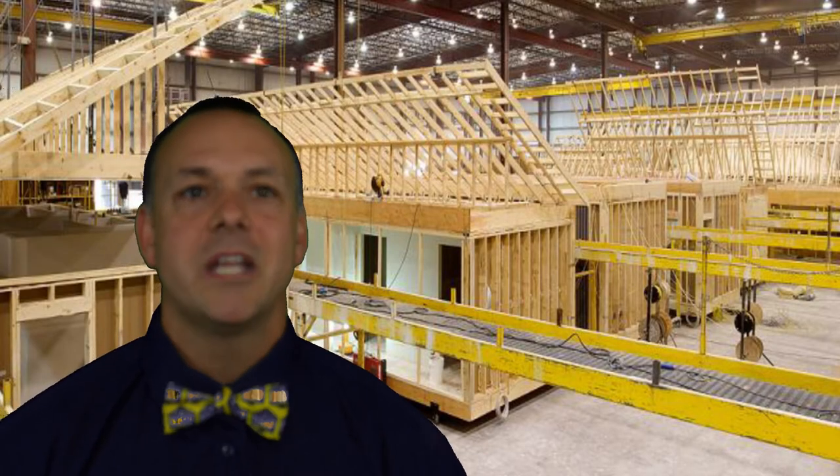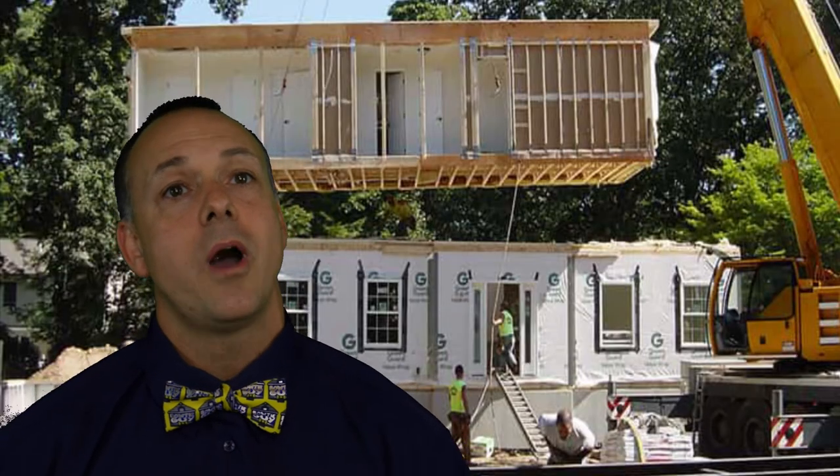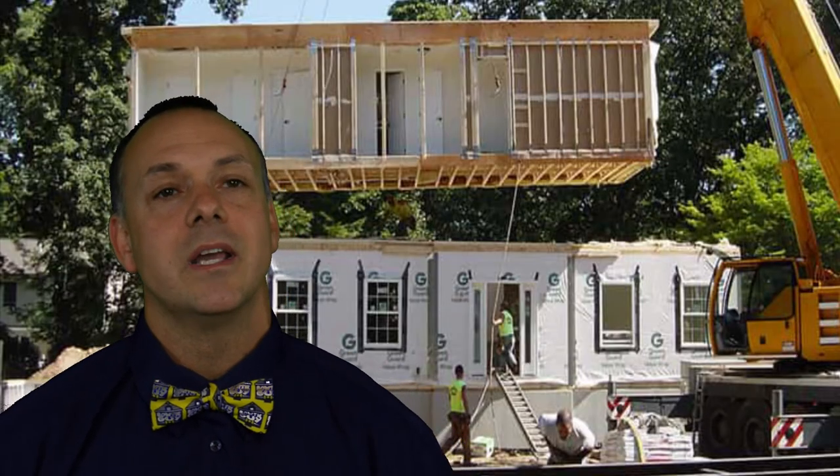Now let's discuss modular homes. Why are they different from mobile homes? Well, most commonly they don't have wheels or trailer hookups and are meant to be set on a more permanent site. Similar to mobile homes, modular homes often sit on leased land. Modular homes are actually manufactured off-site, partially assembled, and then transported to the property site to be fully assembled right then and there.